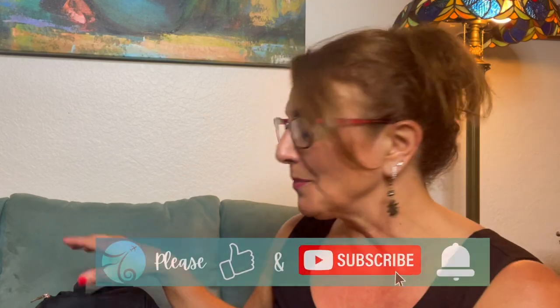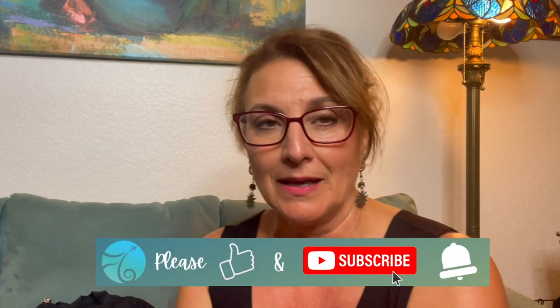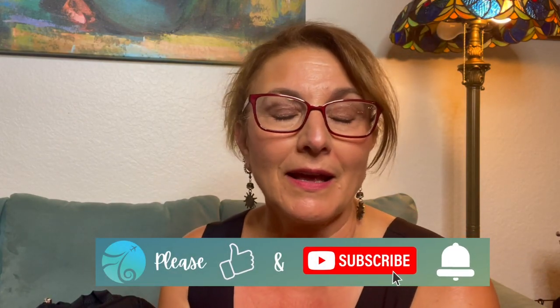Hi, welcome back to my channel. I'm happy that you're here today. I'm going to talk about what I bring in my carry-on bag. I'm in California and it's in the middle of a heat wave right now, so I feel like I'm pretty much melting, but I really wanted to come on because I am planning a trip. I'm going to go to Greece and Egypt.